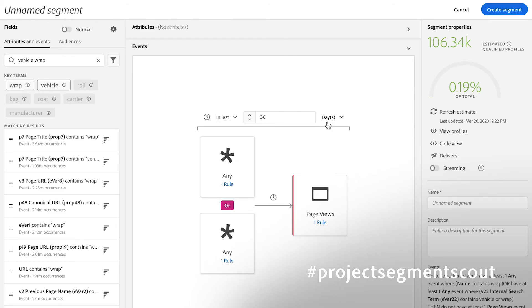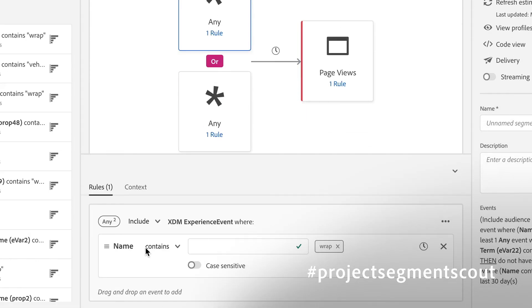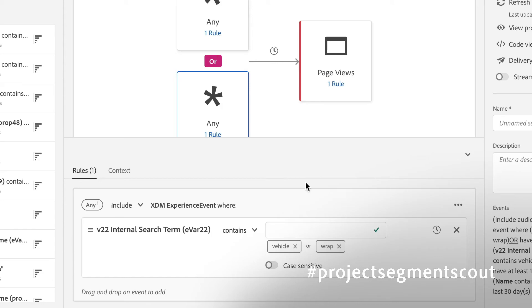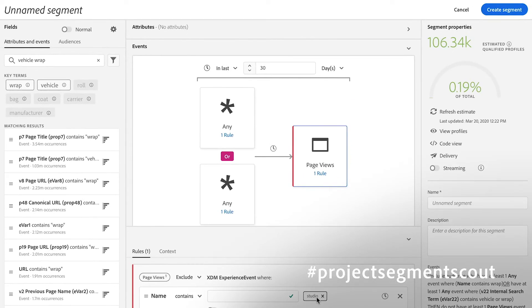And just like that, I've got this segment. In the last 30 days, we're looking for people who have been to a page containing 'wrap' or have searched for 'vehicle' or 'wrap,' but haven't viewed the page with the name 'studio.' And as easy as that, I've now got 106,000 people that I know are in exactly the right target audience, and I can market to them.